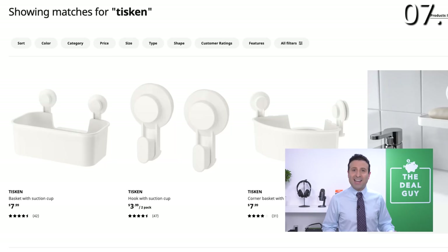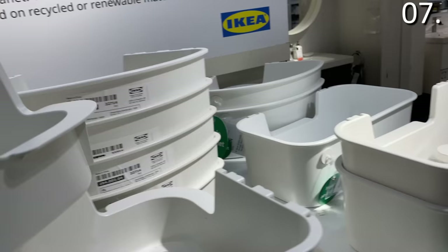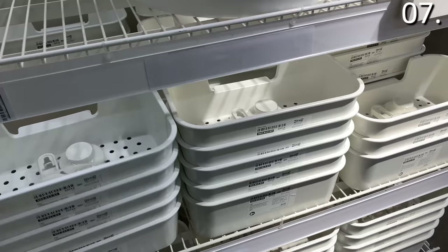I'm gonna get to some big surprises in the IKEA toy section in a moment, but in the number seven spot — take a look at this bathroom or kitchen corner shelf with suction cup at $7.99. There are so many ways to use this: baskets that sit flush against a wall, great beside a sink. The suction cup design is extremely intelligent, and you can also buy suction cups on their own to attach to a different shelf.